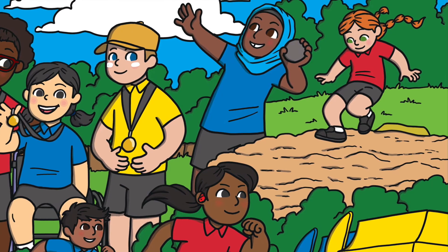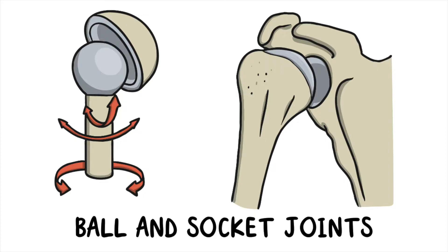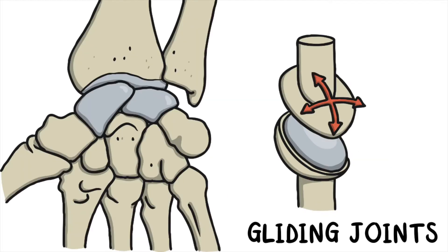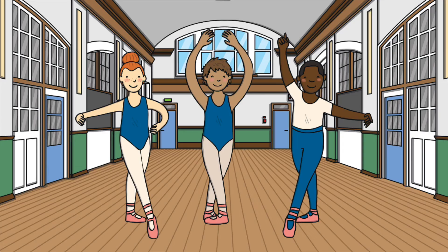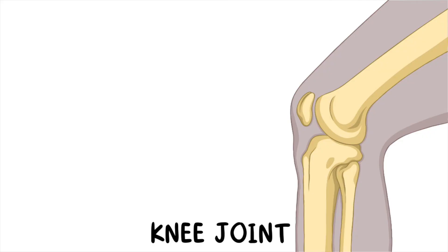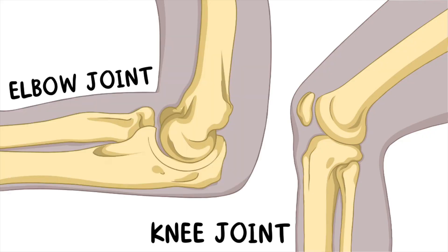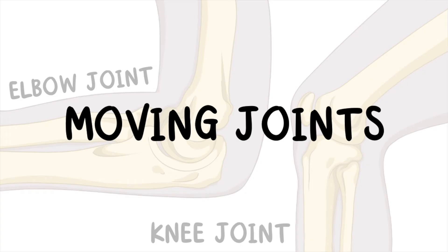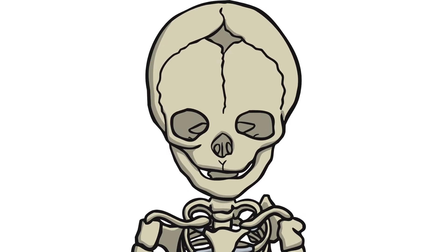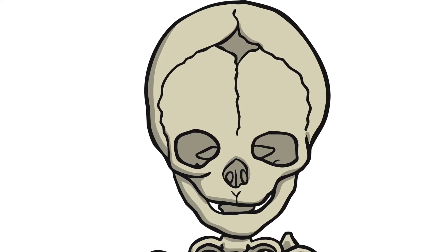There are many types of joints in our body, such as ball and socket joints, pinch joints, and gliding joints. Moving joints help you to bend, kick, swim, and move in all the different ways you need every day. The knee joint and the elbow joint are examples of moving joints. There are joints in the skull called sutures, which are examples of joints which do not move.